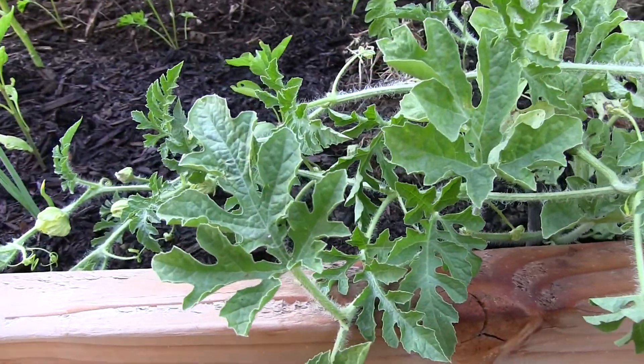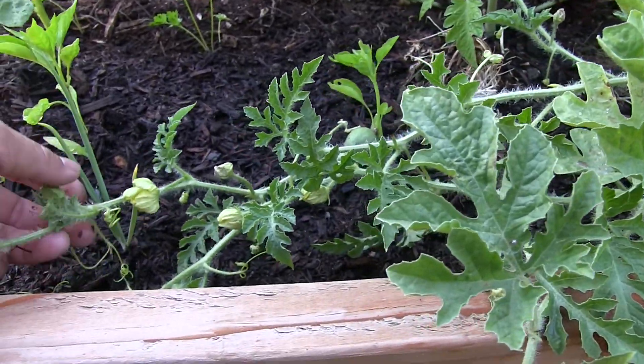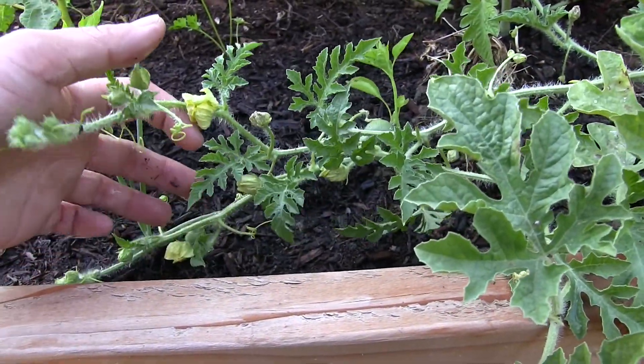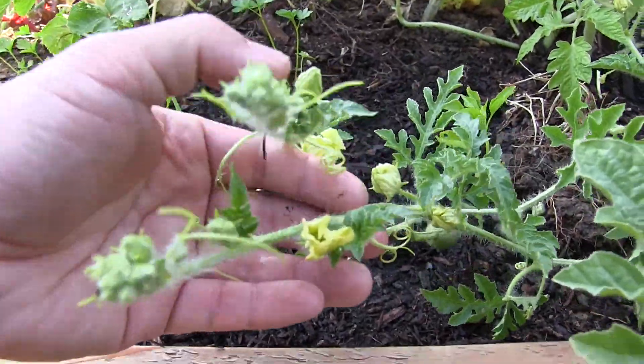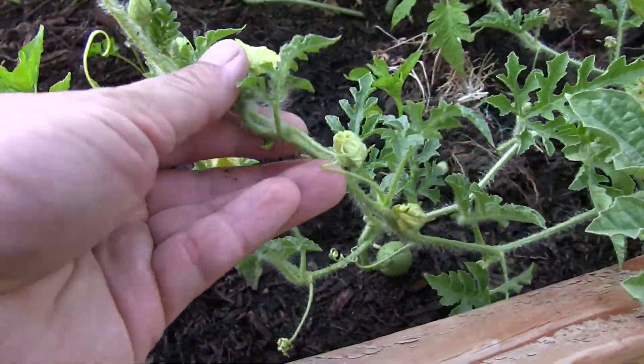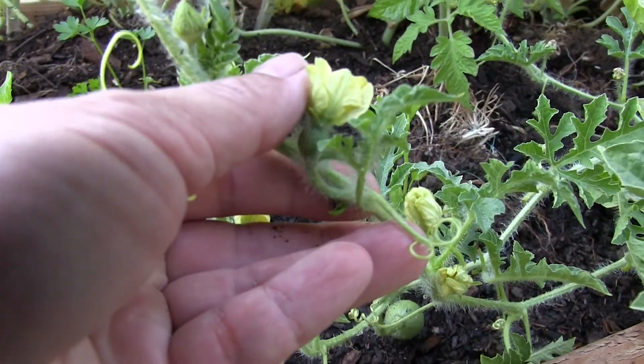It looks a little bit wrinkly and in my experience with watermelons I usually get only one fruit per plant — until the plant is done developing the watermelon, it'll make another one. So I'm curious to see if I'll have a different experience.